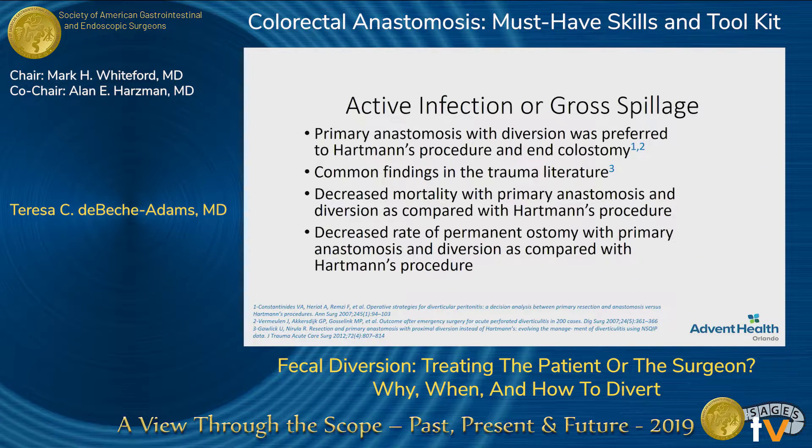Then the abdominal catastrophes come up. We have common ties with the trauma literature — they looked at gunshot wounds and other forms of trauma where they would do a primary anastomosis and then divert proximally, and patients actually do pretty well. As colorectal surgeons, we all hate Hartmann's procedures, mainly because of the Hartmann's reversal. We know those patients undergo a lot more morbidity and mortality and may end up with a long-term stoma from a Hartmann's procedure as opposed to doing a primary anastomosis and then just reversing an ileostomy later.